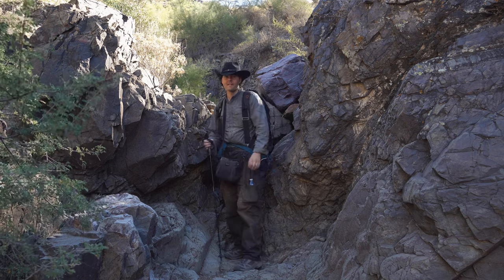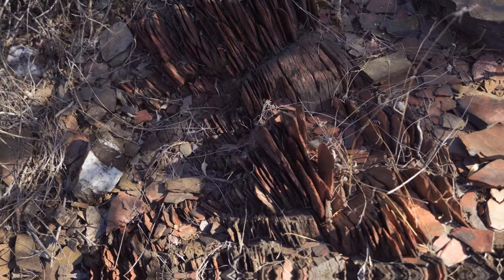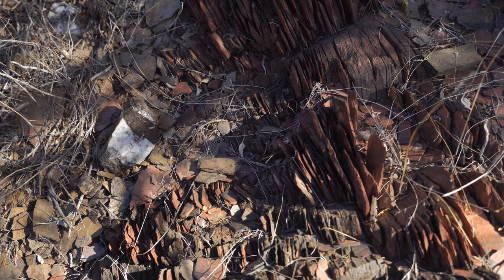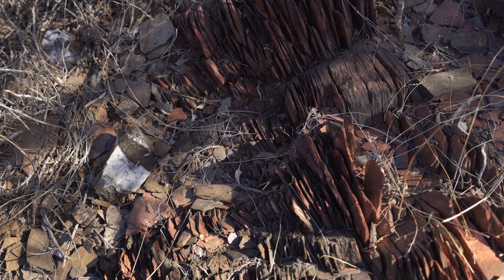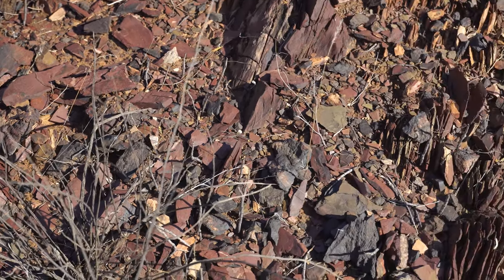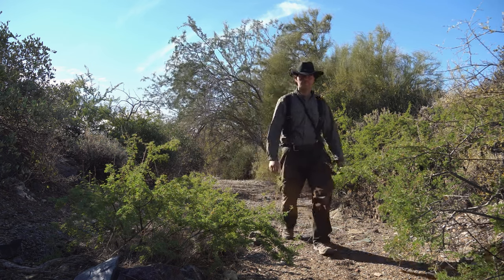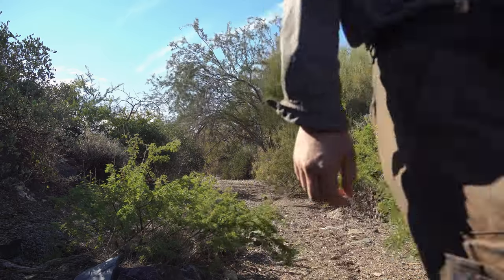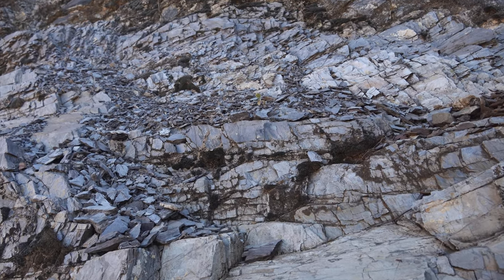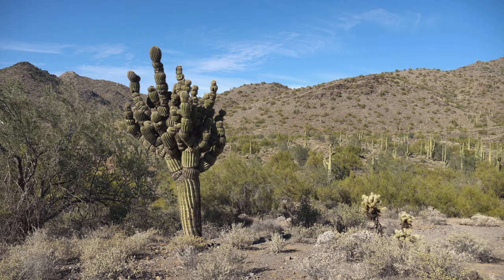Looks like this is a waterfall when it's really raining out here — it's got a pretty good drop to it, but it needs some actual water though. Some interesting looking quartz, and some really cool rock formations around in this area. How neat! All these beautiful oxidized rocks out here with so many different colors.